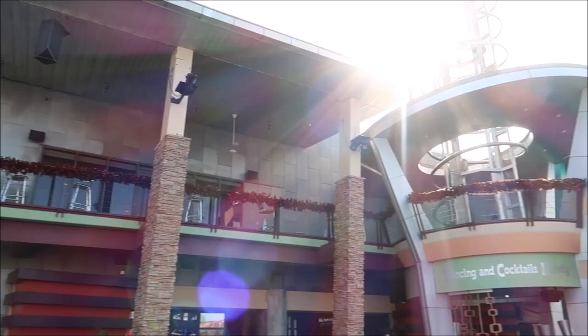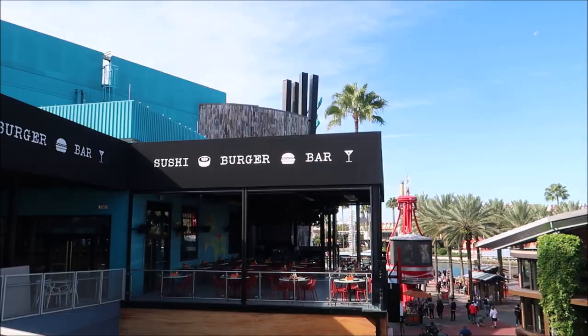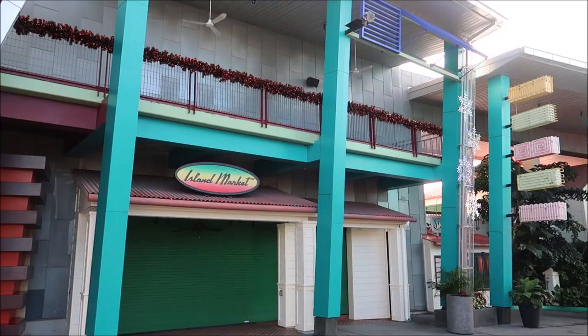The first thing heading this way on the upper level on our left is the Red Coconut Club. I've never been in there but I've seen them throw certain special events during passholder days. Directly across from that you can see some of the upper level seating for Cowfish.